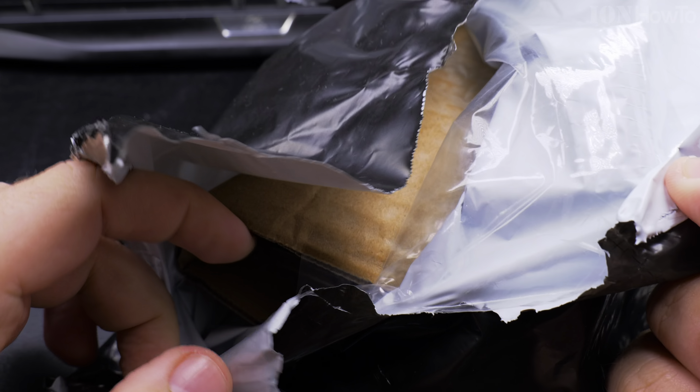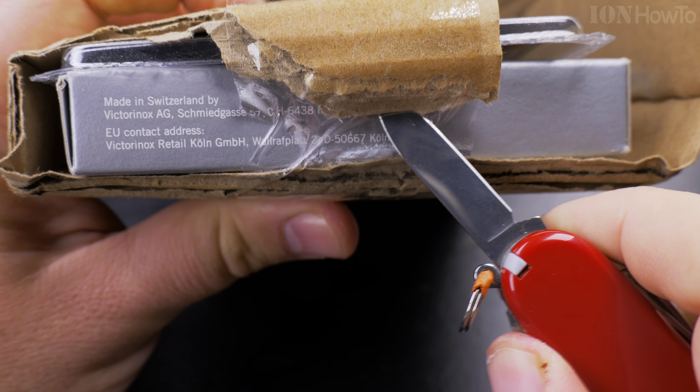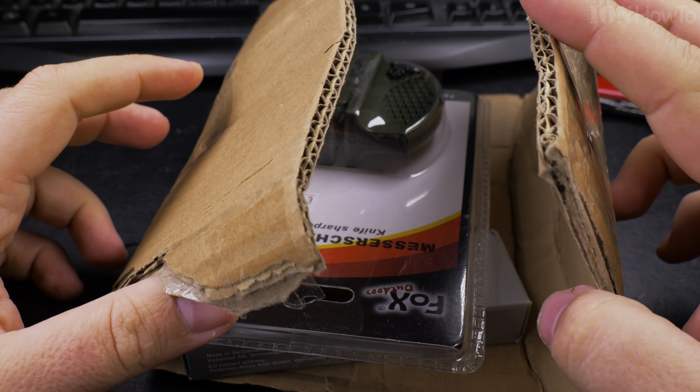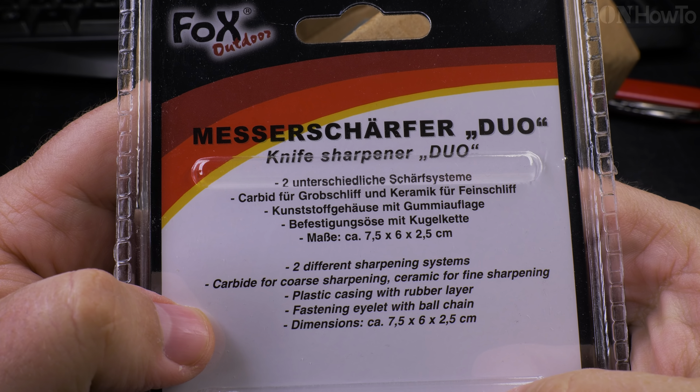The package arrived. Wow, I really thought this was smaller, but actually it's better. It's a knife sharpener.